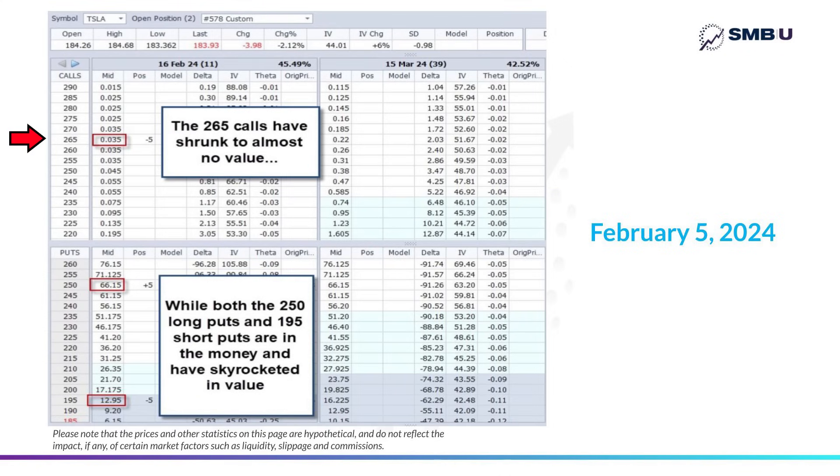The put side is a completely different story. Those 250 long puts and even the 195 short puts are now both in the money, meaning owners of those puts could sell their shares for way more than they're trading for in the market. The 250 put — about 66 points above where the stock's trading — is hugely valuable, trading at 66.15, even though we originally bought them for only about $15. The 195 puts that were short are also up at 12.95, way up from the 2.16 we sold them for when the trade first started.